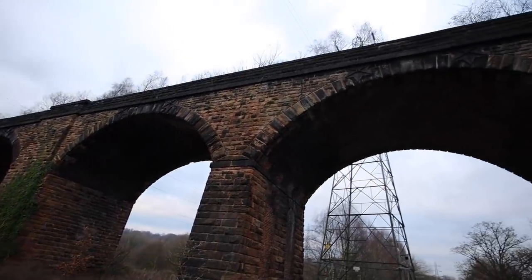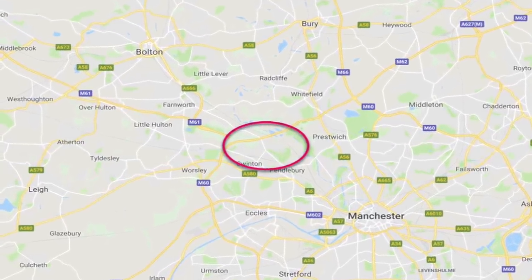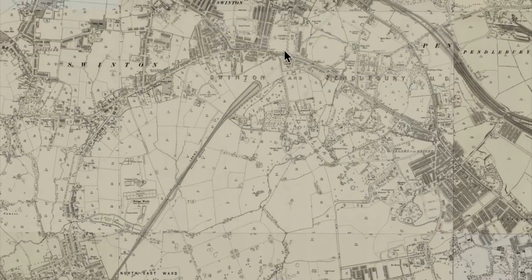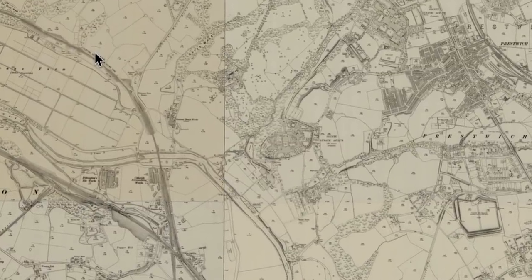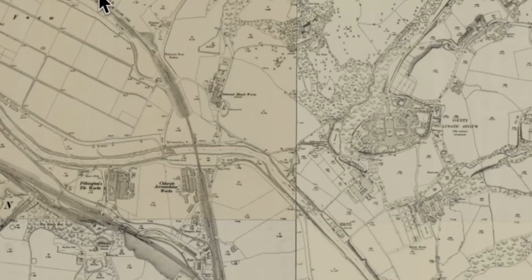We're underneath the viaduct now and it's quite vast and very beautiful. This is where we are in Manchester — in the west of Manchester, near Swinton, Prestwich, and the Clifton area. The railway line we're looking at is the Manchester Bury and Rossendale Railway. It was opened in 1846 and it closed in 1966. It starts down in Eccles to the west of the city and runs northwards towards Swinton. On this 1914 map, as we go north we get towards the river Irwell — and it's near the river Irwell where our viaduct is, the 13 arches.